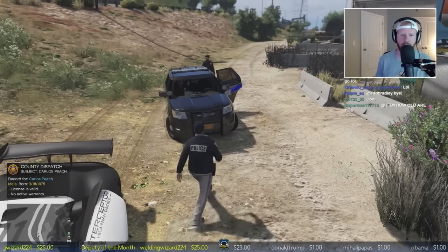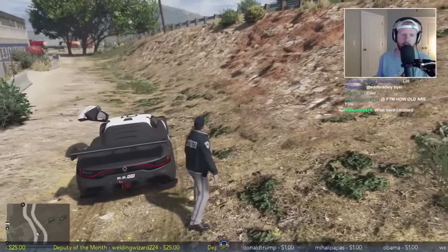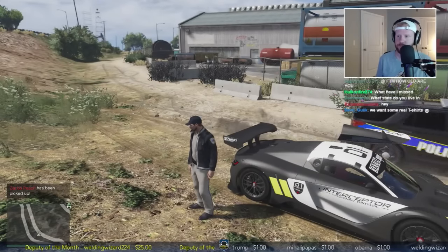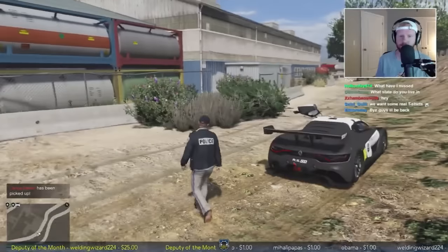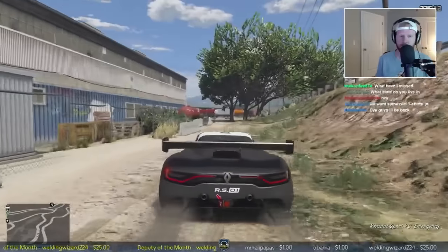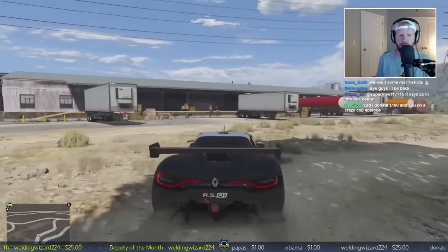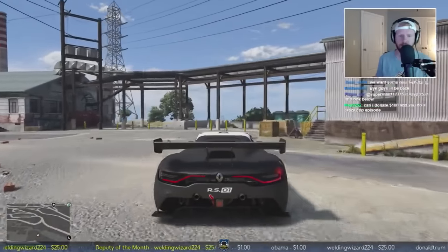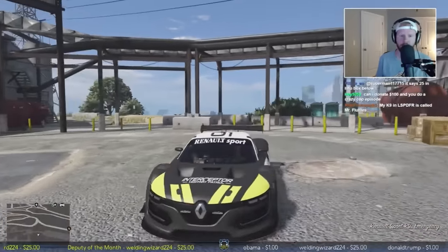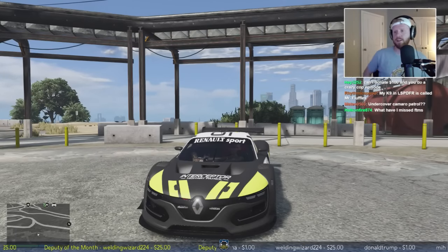How old am I? I'm 25. There's a little FAQ down in the Twitch panels that answers some common questions I get. All right guys, it's been about an hour and 10 minutes we've been live. We're gonna wind down the stream here - gonna take one last call out and then call it a day. This stream will be uploaded to YouTube, just give it a couple hours.